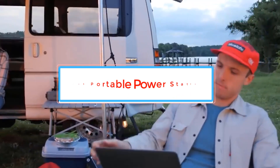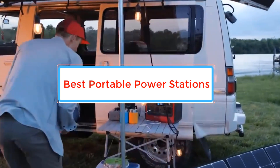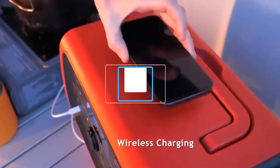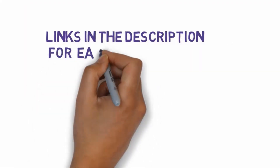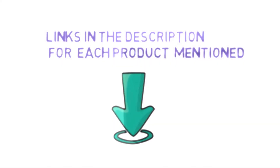Are you looking for the best portable power stations? In this video we will look at some of the best portable power stations on the market. Before we get started, we have included links in the description, so make sure you check those out to see which one is in your budget range.